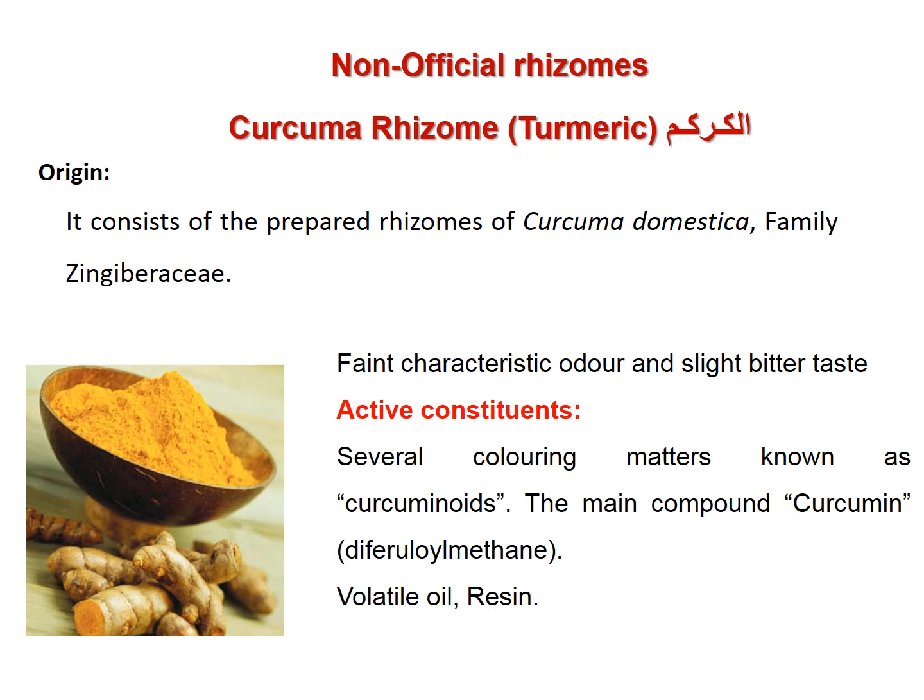Curcuma rhizome, or turmeric, consists of the prepared rhizomes of Curcuma domestica, family Zingiberaceae. 'Prepared' refers to a special treatment of the rhizome after removal of roots, cleaning, decortication, shade drying, and cutting into smaller pieces for large rhizomes.